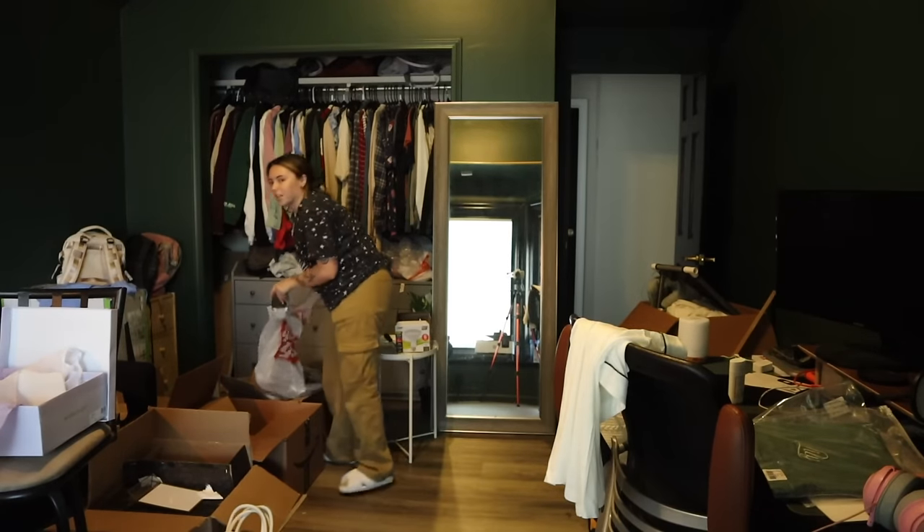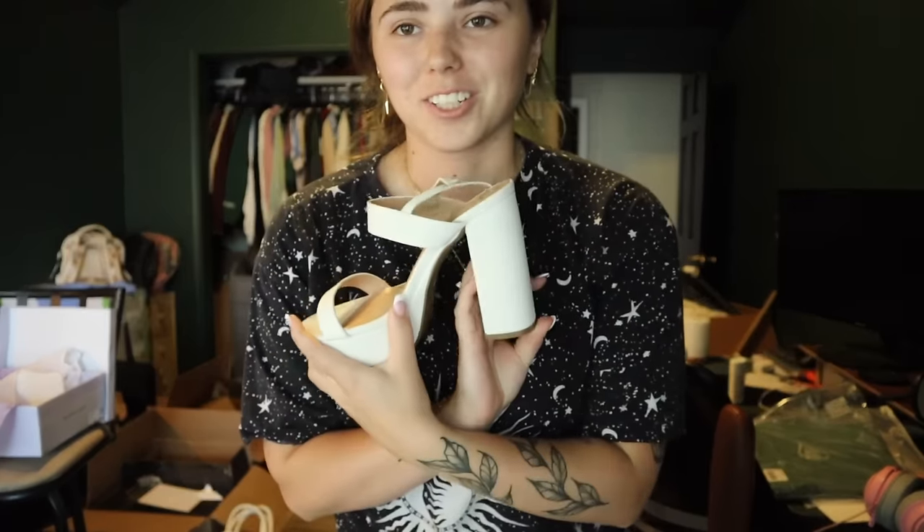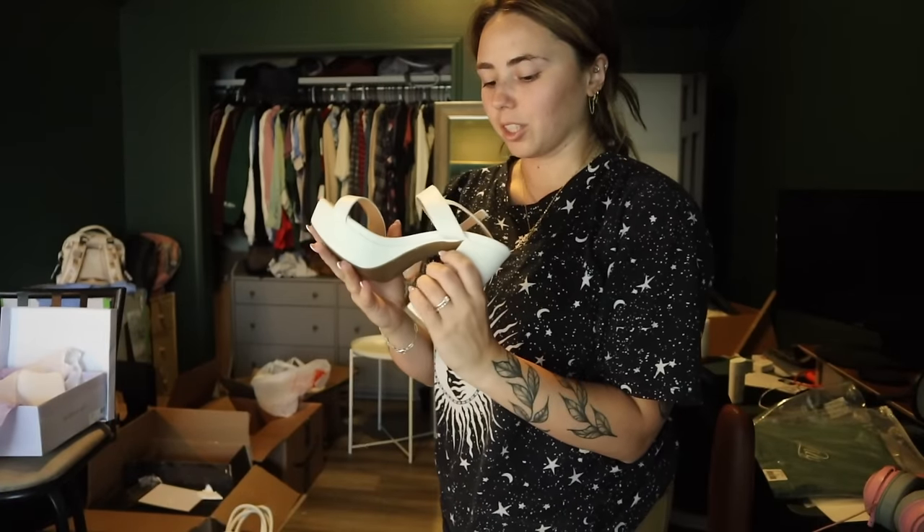Oh my gosh, I have to show you all my shoes — a little bit of a giveaway on my outfit. These are my wedding day shoes and I got them from Lulu's.